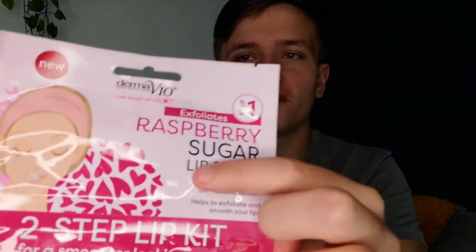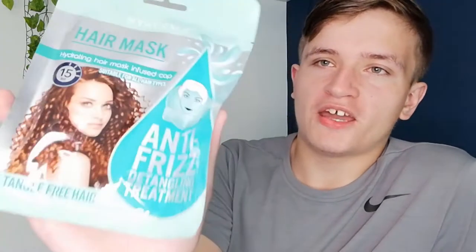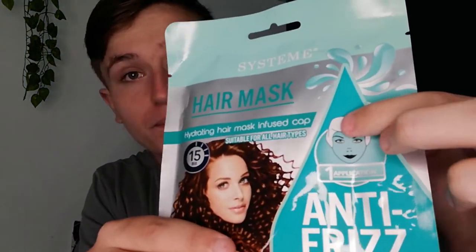So I've got this two-step lip kit, which reminds me of the Kylie Jenner lip kit but it's a cheap lip mask version. Step one is a raspberry sugar lip scrub - an exfoliating liquid you put on your lips. Step two is a collagen lip mask. We also have a purifying gold nose pore strip. And the product I'm most excited about is this hair mask - it's like wearing a hat, you put your hair inside a bag, leave it for some time, and it's supposed to remove frizz and detangle your hair.